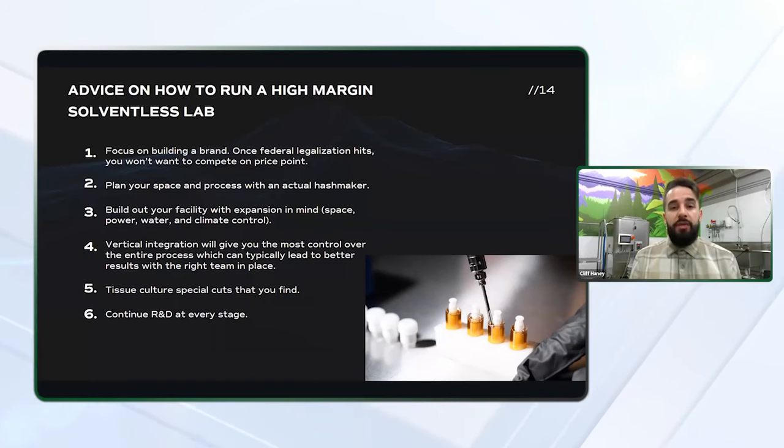I've even seen companies in Michigan like North Coast that have been highly successful processing other people's material and either white labeling that or labeling it under their own brand if it meets their quality requirements. Tissue culture is huge for special cuts that you find — by taking these genetics and storing them, you're able to have them for years to come. They're clean, and it can help you avoid pathogens and viruses that you'll find in your plants. There's really nothing worse than having that special cut that you get rid of, and then two or three years later you're wishing you could get that cut of skittles back. So tissue culturing really allows you to store these genetics for an extended period of time.